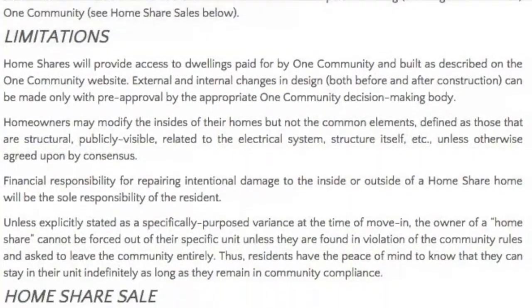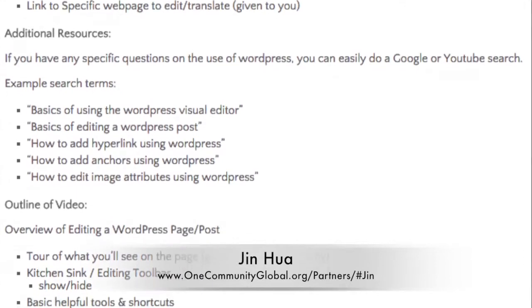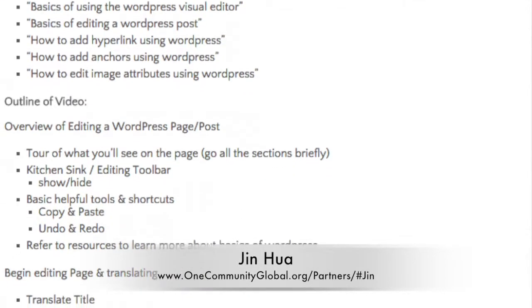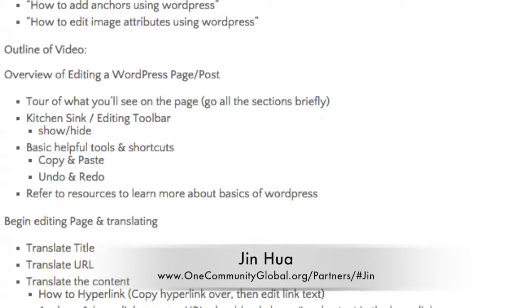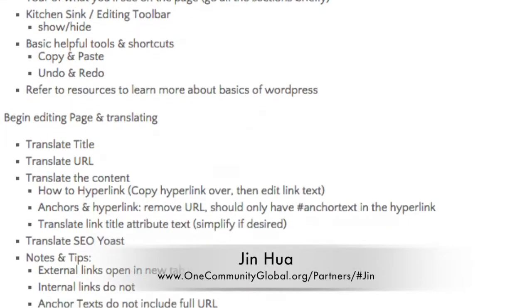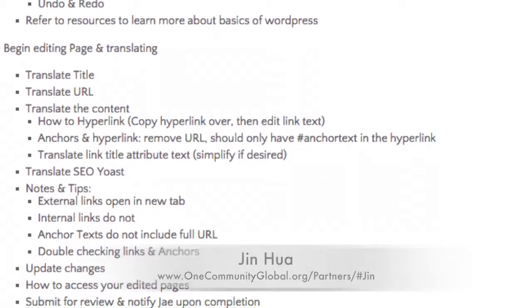Visit the Becoming a Community Member page for complete details. Jin Hua, internet marketing expert and web developer, also finished the video that goes with the overview that you see here. What he's created is an amazing tutorial for translating any page of our site into another language. The video is done and edited and we'll be making a complete translation page to teach people how they can do this amazing work.